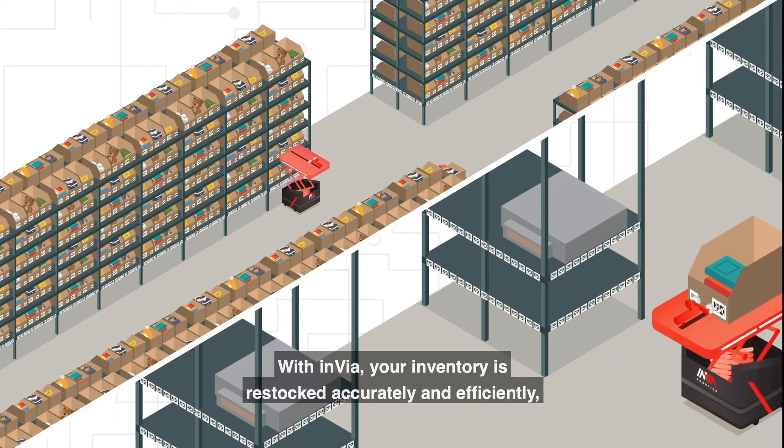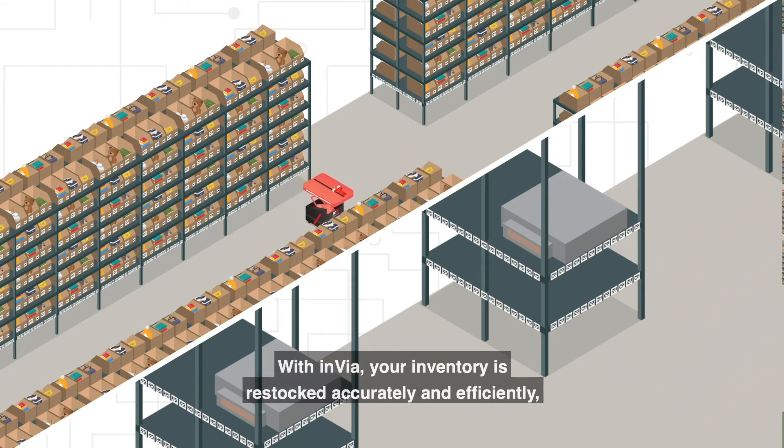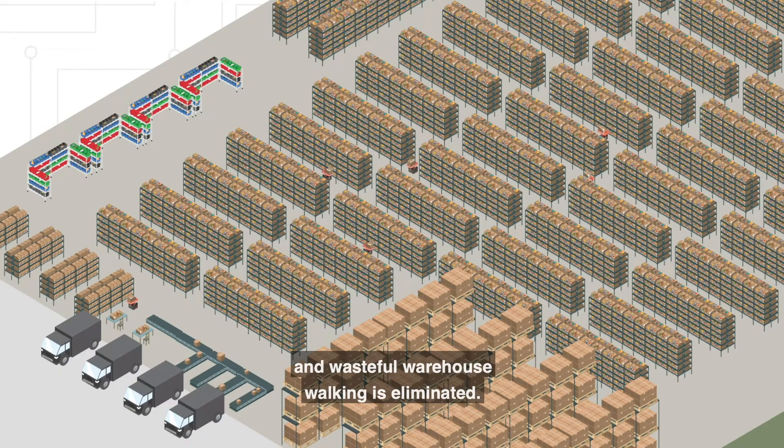With Envia, your inventory is restocked accurately and efficiently and wasteful warehouse walking is eliminated.